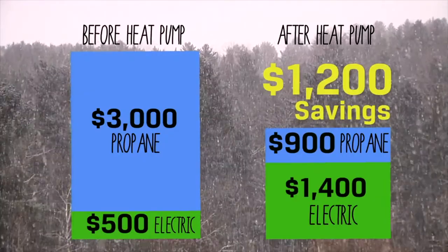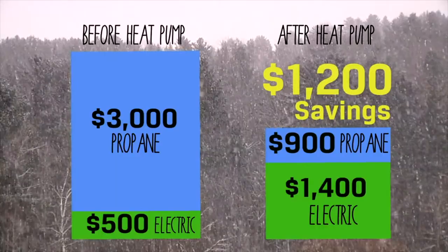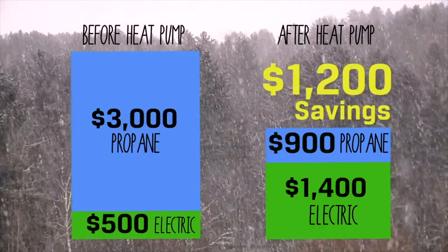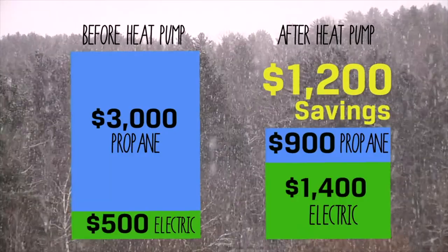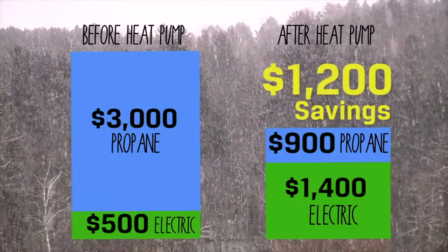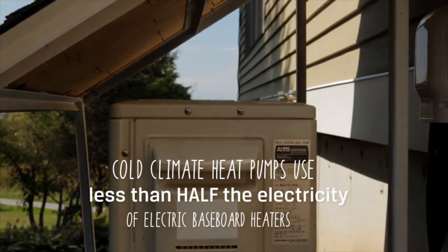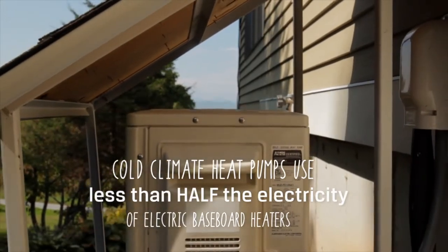So how much do they cost and how long does it take to break even? We've had our two cold climate heat pumps for about a year. We've saved twelve hundred dollars in heating costs. The electricity cost for the heat pumps was probably fourteen hundred dollars and we had been spending three thousand on propane. The cold climate heat pump is estimated over the course of a winter in Vermont to be about forty percent of the electricity that it would require if you just had a resistance heater.